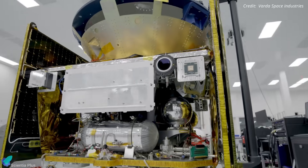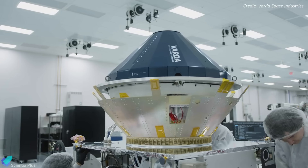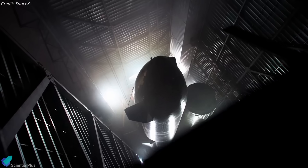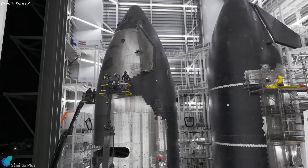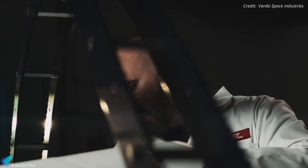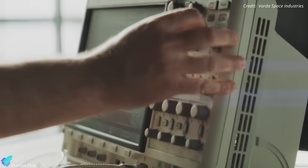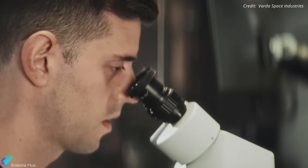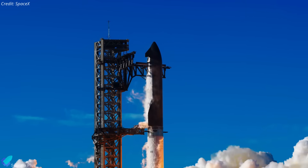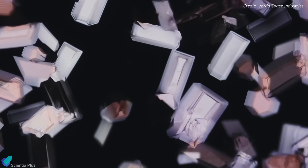Starfall is positioned as a large-scale evolution of missions conducted by Varda Space Industries, which has so far flown four pharmaceutical payloads using Falcon 9 and Electron rockets. With Starship's greater capacity, SpaceX aims to offer a more robust and frequent orbital research platform. While no official partnerships have been announced, sources indicate SpaceX is internally developing the program and in talks with pharmaceutical and biotech firms. The first commercial Starfall mission is reportedly targeted for launch by the end of the decade.